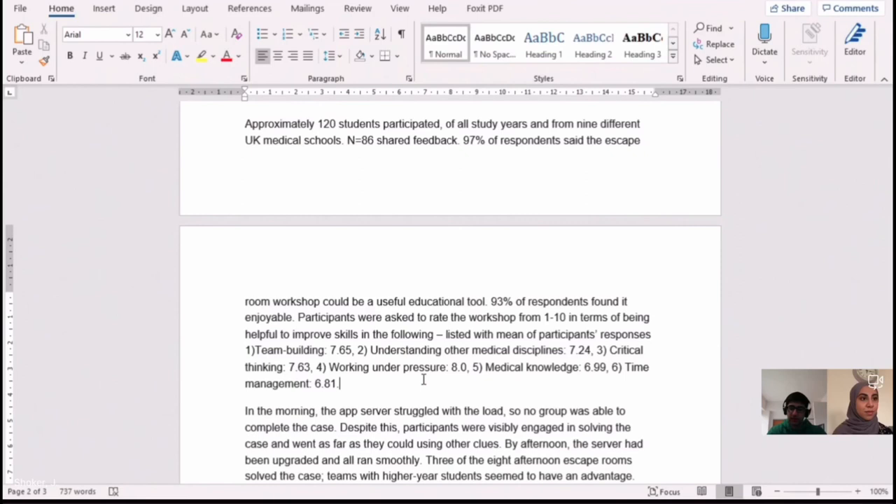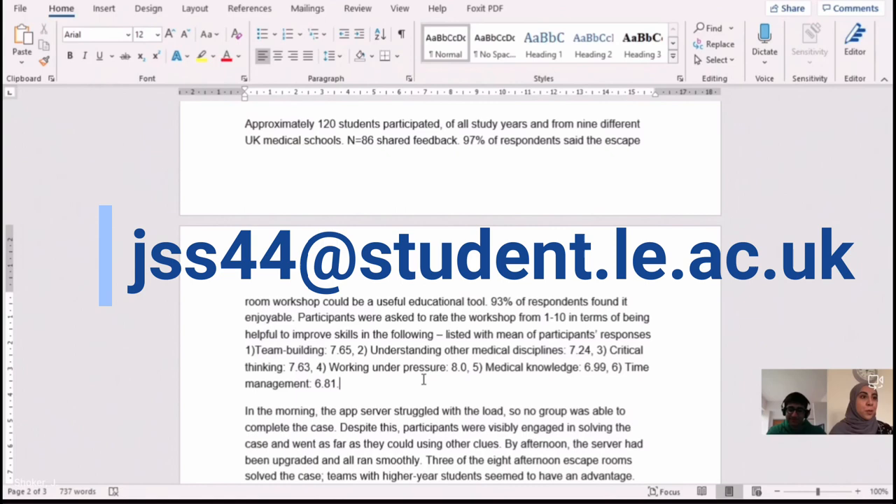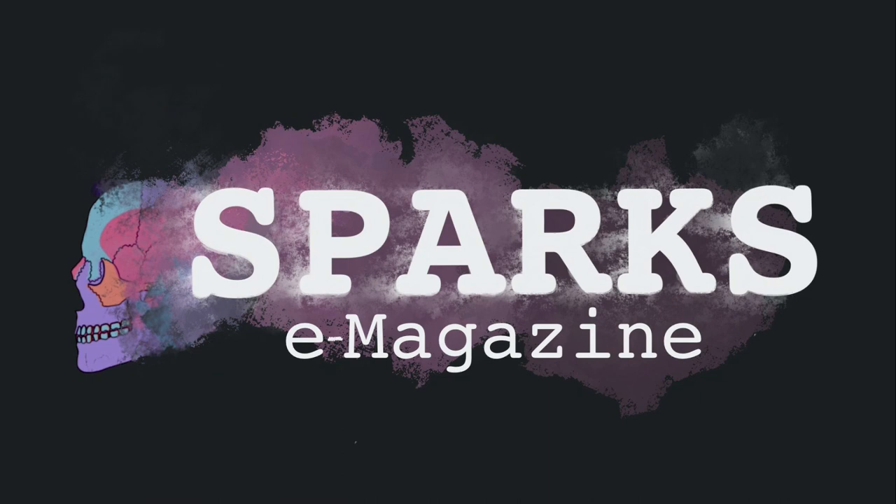If any student wants to get in touch with you to find out more or ask questions, would that be okay? I'd be more than happy to help — my student email is jss44. Thank you so much for coming and talking with us today. Thank you for having me, it's been a pleasure.